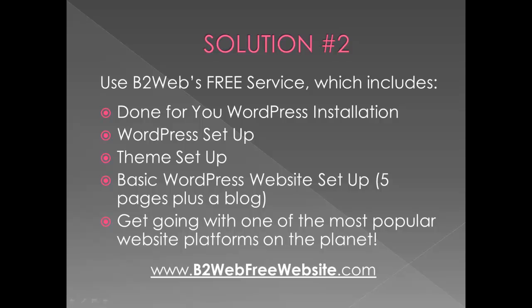I'm flexible about these things. I'm not going to set up a 100-page website for you for free, though. Basically, you will get going fast with me doing the work while you're able to do other things. You'll have a WordPress website — one of the most popular website platforms on the planet. To check out this opportunity, go to b2webfreewebsite.com, linked at the bottom. That's the done-for-you service.